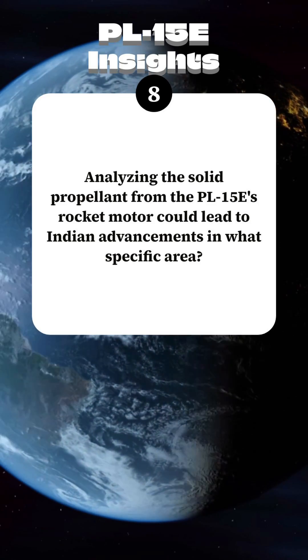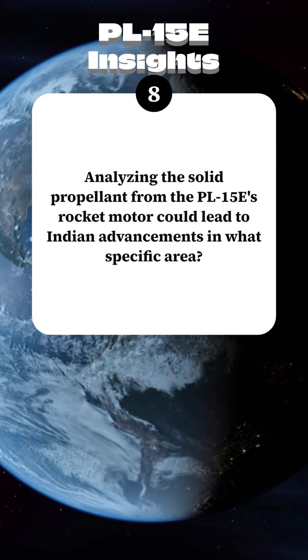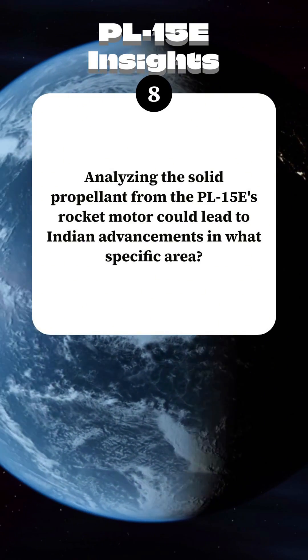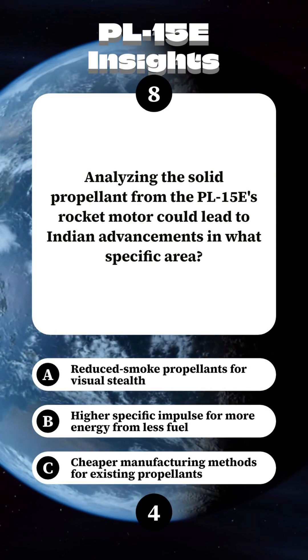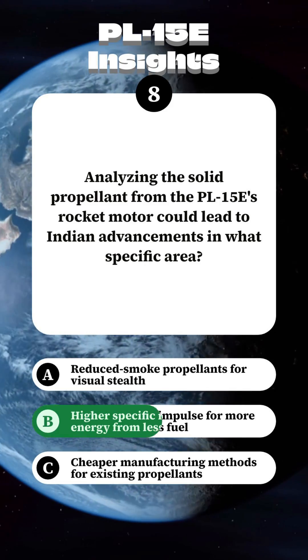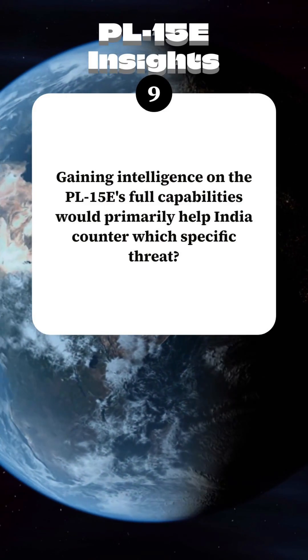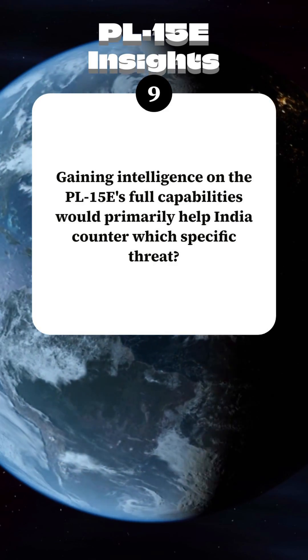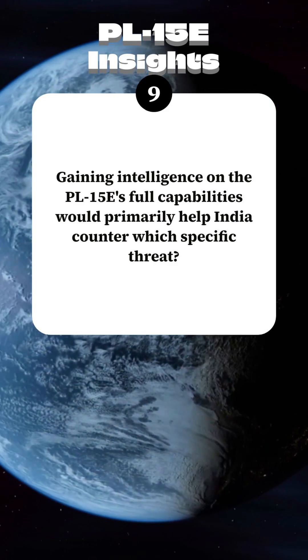Analyzing the solid propellant from the PL-15E's rocket motor could lead to Indian advancements in what specific area? Gaining intelligence on the PL-15E's full capabilities would primarily help India counter which specific threat?